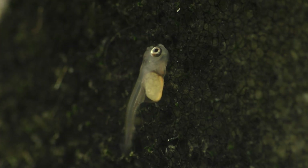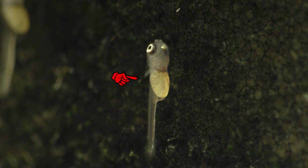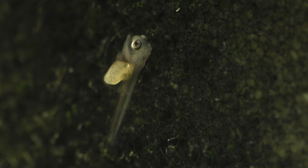Baby angelfish change super fast at this early stage of their life. In fact, just yesterday they didn't even have pectoral fins, but today they do, and in just a few days these little angelfish will be free-swimming and ready to hunt for food.